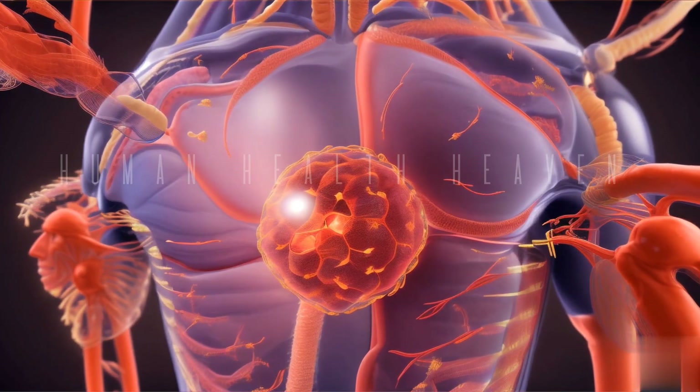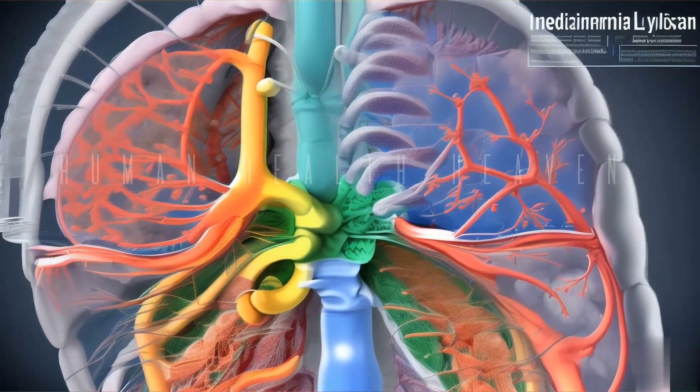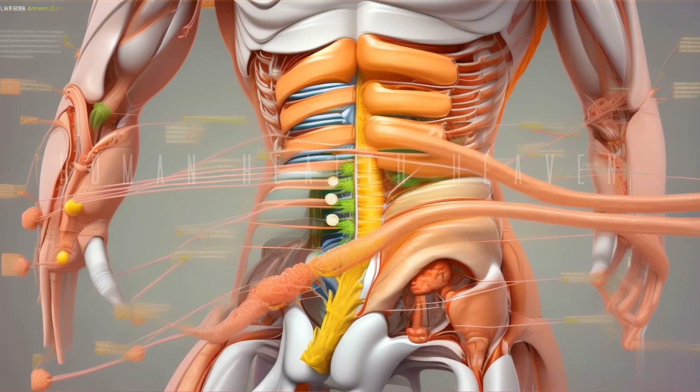Function. Lymph glands help drain lymph from the body and kill germs. Structure. These capture viruses, bacteria, and other particles through lymph and react against the pathogens in the lymph to destroy them.